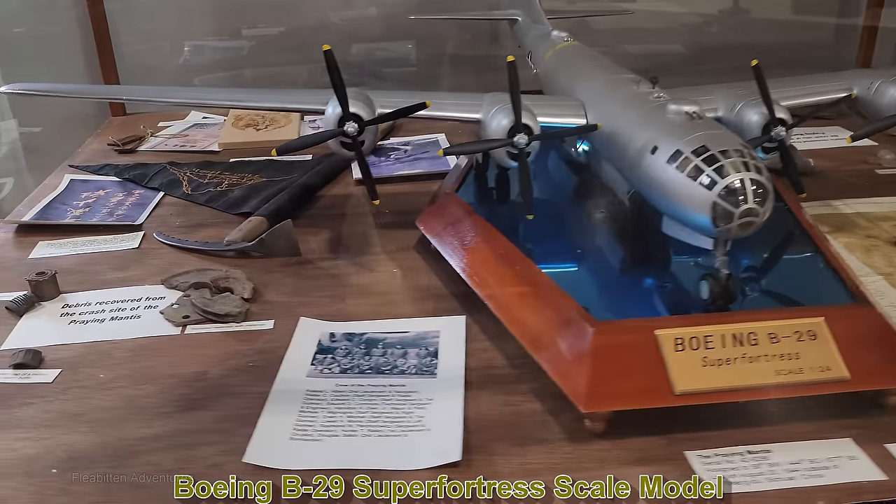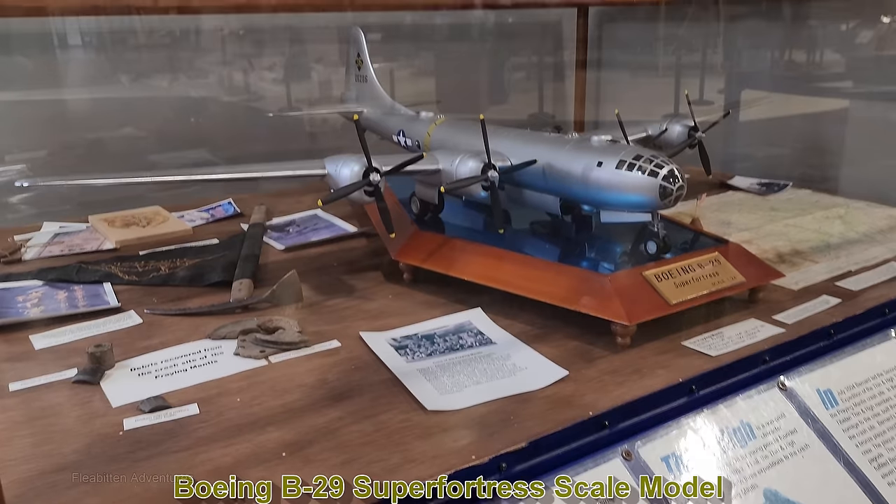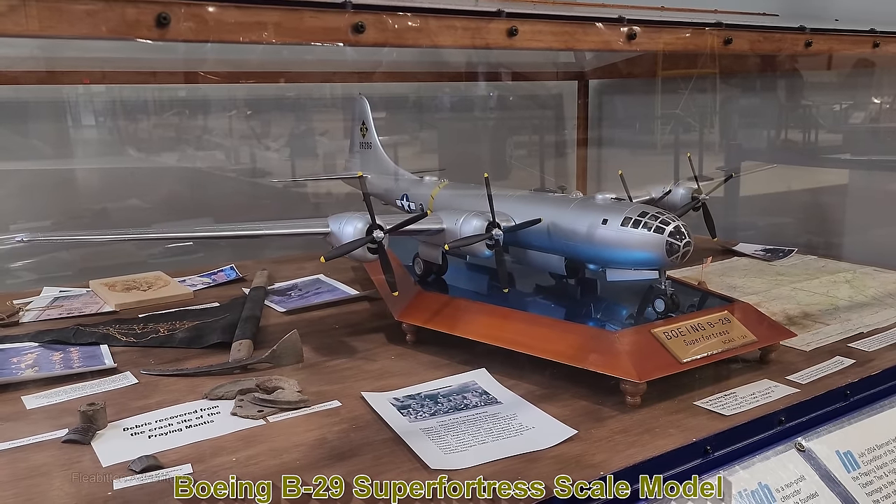And this is a scale model of the Boeing B-29 Superfortress. I wouldn't mind having this in my collection — might be a little bit out of my price range though.